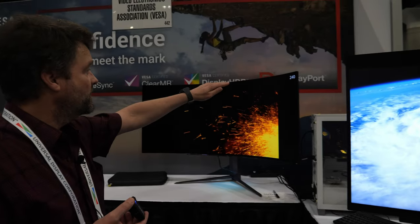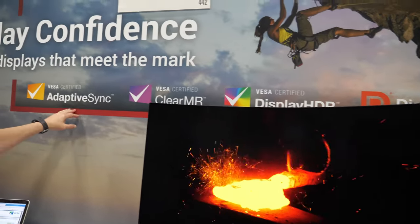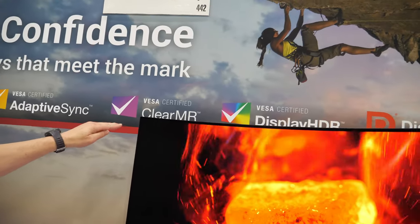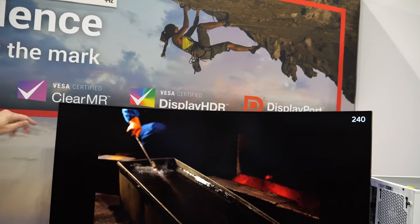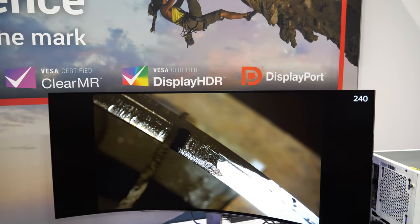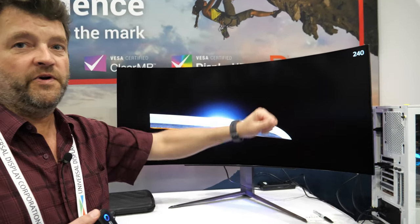The other things we're showing are various display certification tiers, starting with Adaptive Sync, which is a gaming spec developed by VESA. This is a Clear Motion ratio, VESA certified. This is an example of the leading display for the highest tier of Clear Motion, and it's an OLED panel by LG with a maximum refresh rate of 240 hertz.